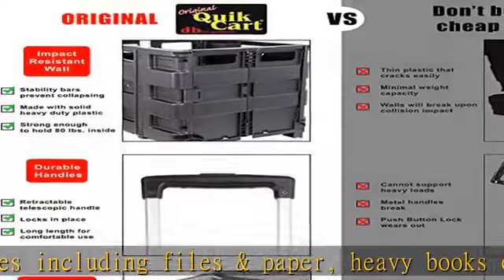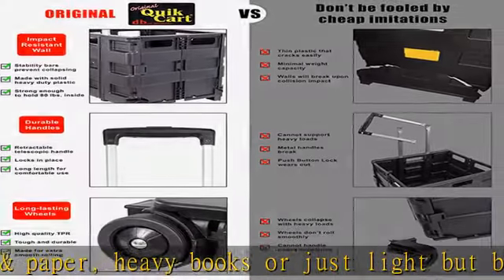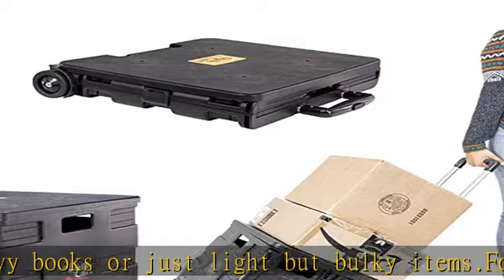Great for offices, schools, and warehouses. Folds down to only 3 inches thick for compact storage. Weighs less than 8 pounds.